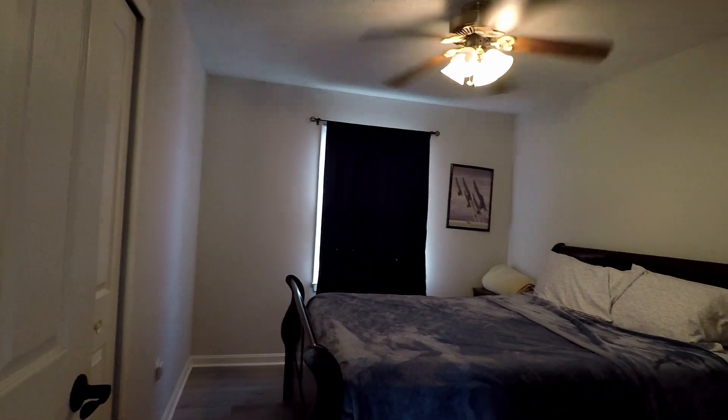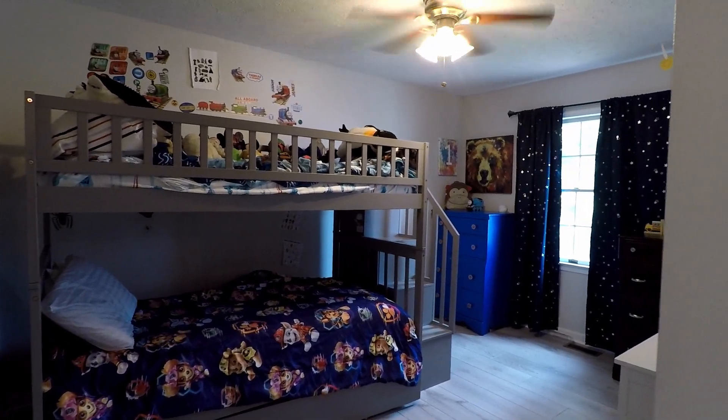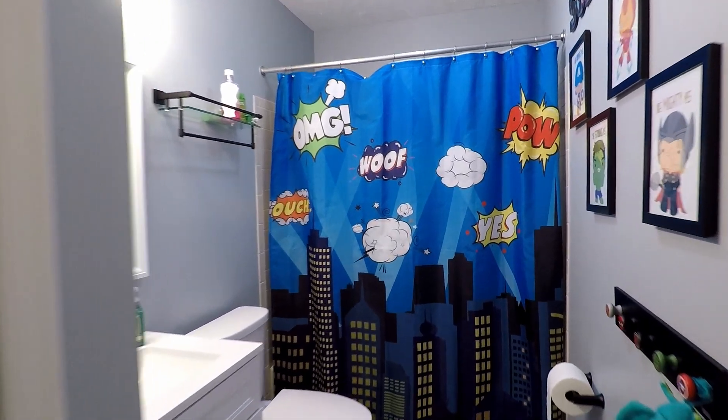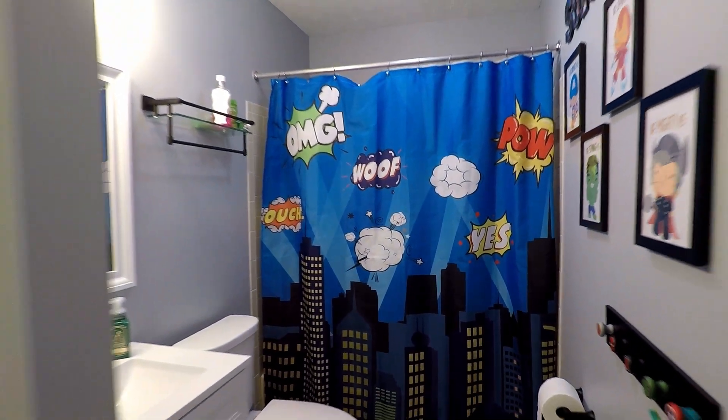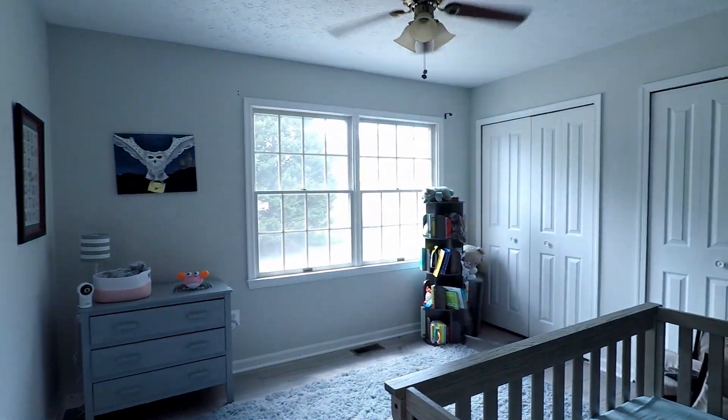Up next, here's bedroom number two. Right next to that is bedroom number three. And here's the second full bath with a tub and shower combo. Wrapping things up, here's bedroom number four — all good-sized rooms with ceiling fans as well.